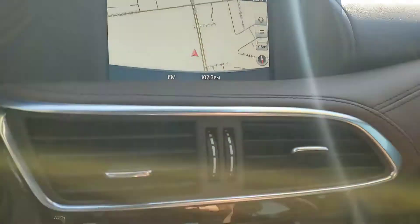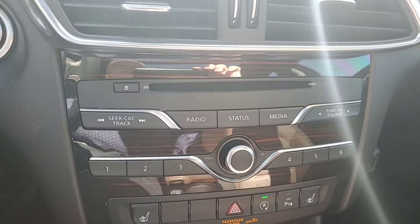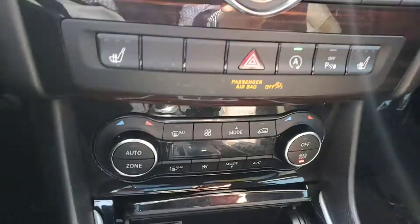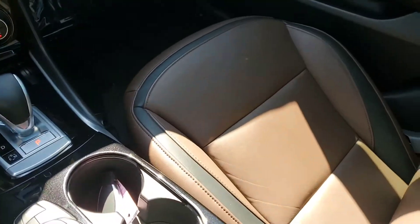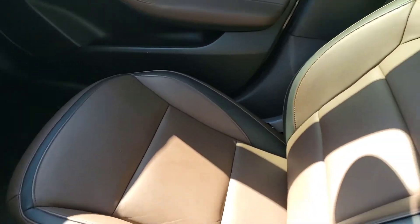This one has navigation on it, the radio, climate control, heated seats, gear shift. There's a fairly good color comparison there of the two-tone java.